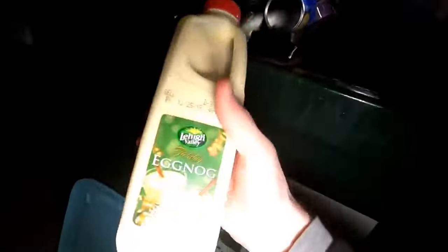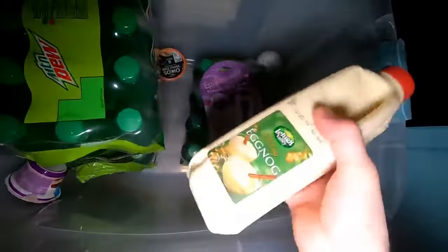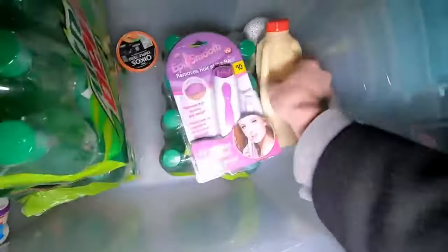Jim is gonna be so happy. Jim, here you go buddy! I would take this but Jim has been talking about eggnog for a week and I just had some, so that's going to Jim. I'm gonna stop over and give that to him on the way home. The only reason he's not with us right now is because he was sleeping when we left - he was taking a nap and didn't get my messages.